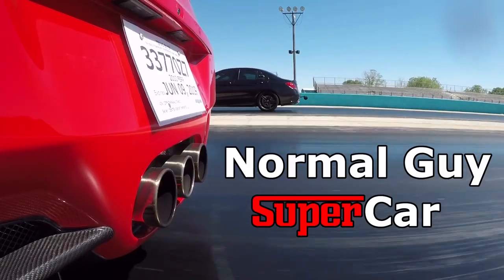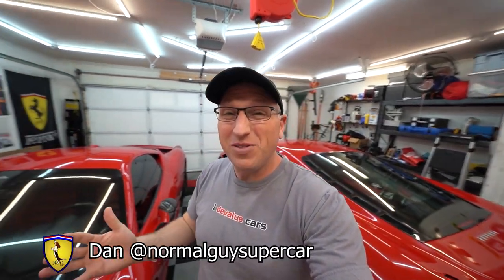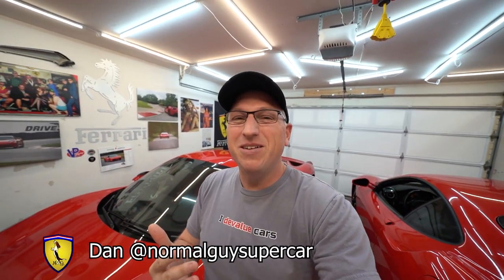Good morning YouTube. Today I want to talk all about pre-purchase inspections. My name is Dan, this is my garage, and this channel is all about the supercar ownership experience — buying and selling them, maintaining them, DIY work on them. Today we're going to talk about PPIs, or pre-purchase inspections.